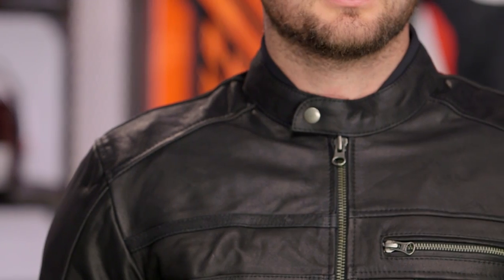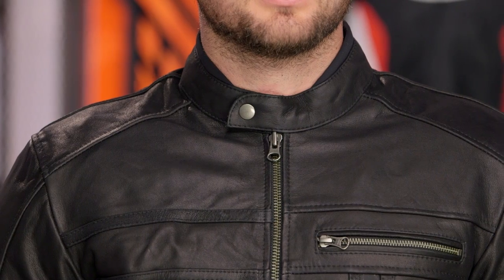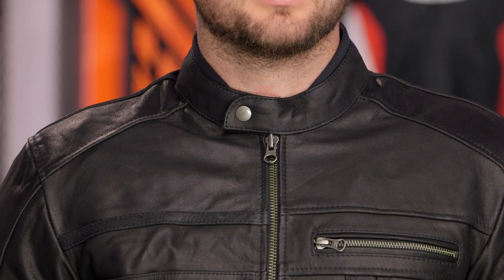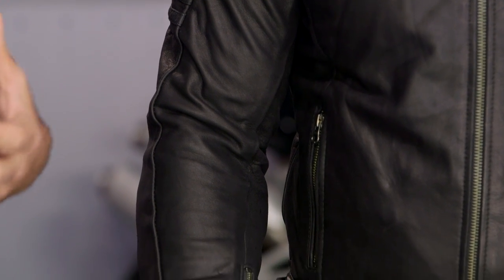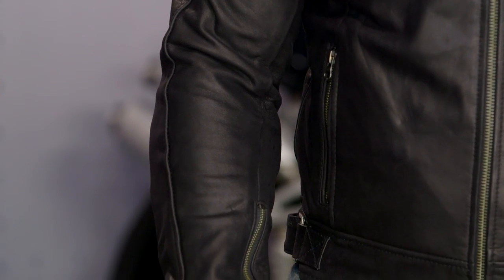Let's take a look at what we have going on here. Starting at the collar and working our way through, really nice mid-height, single-snap collar. This is going to be a 1.2-mil grade buffalo leather — it's going to be soft. You're going to feel like this jacket has been worn for 10 years already by the time you put it on. Clean lines throughout the shoulders, and there is going to be CE-level armor at the shoulders and at the elbows — a soft rubberized armor. Really comfortable, really great feel.